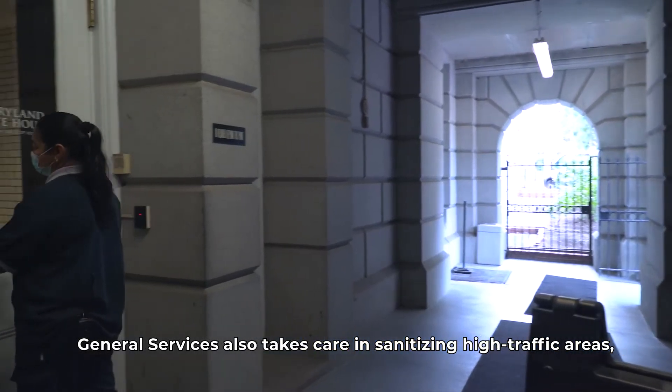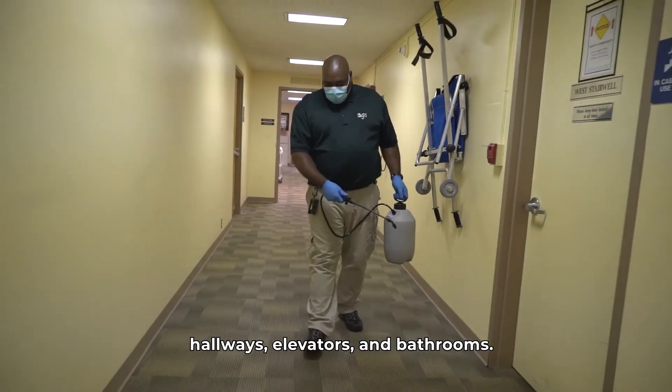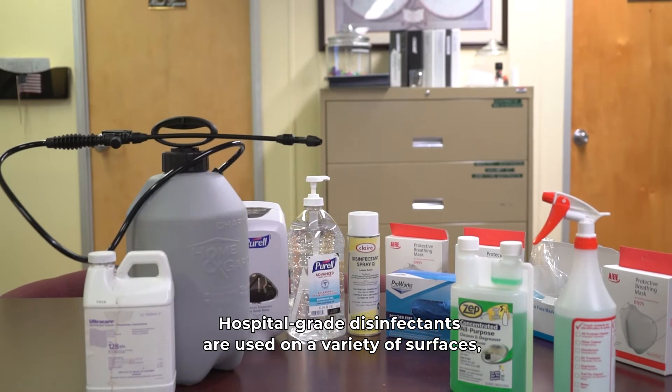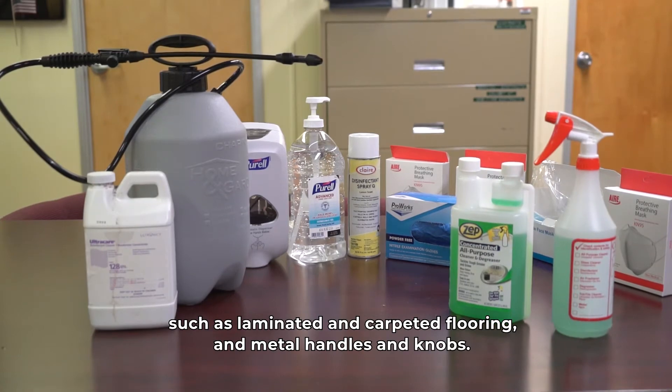General Services also takes care in sanitizing high traffic areas such as public and employee entrances, hallways, elevators, and bathrooms. Hospital-grade disinfectants are used on a variety of surfaces such as laminated and carpeted flooring and metal handles and knobs.